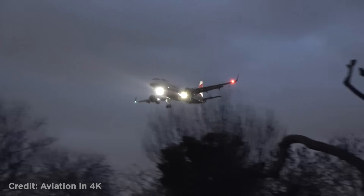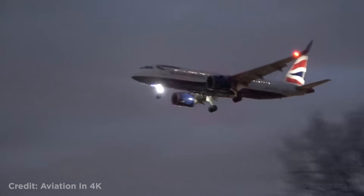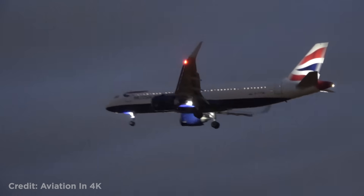This Airbus A320 landing in Storm Isha was forced to go around and did it with a steep climb.